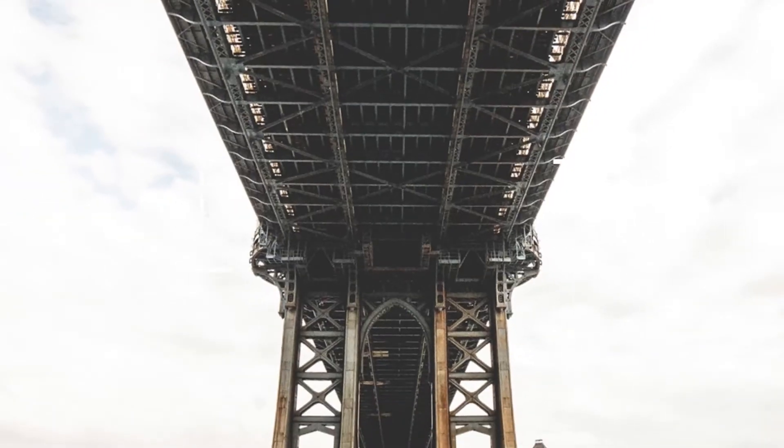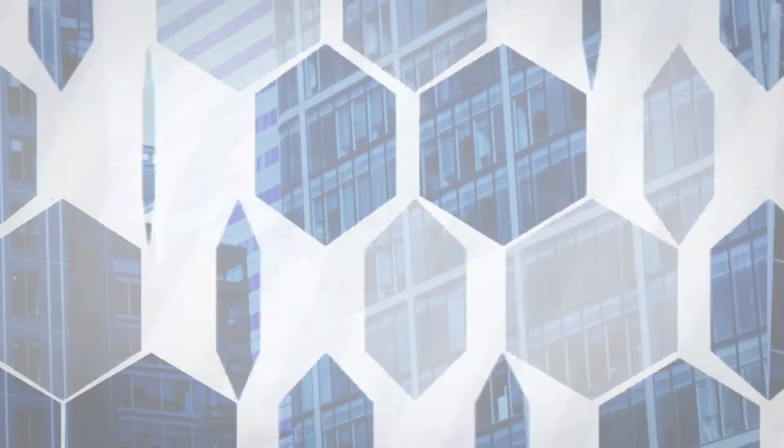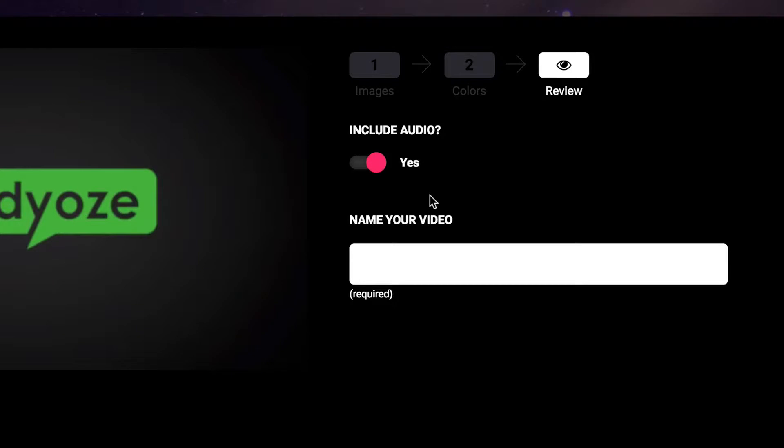Every video template comes with its own professionally produced music track that's been made specifically for each and every template. What that means is that you don't just end up with random background audio for these animations — they've all been specifically created by our own animation music team. And the best part is you don't have to fiddle around to add audio to the animation. You literally just click a button and the audio gets added to the video.